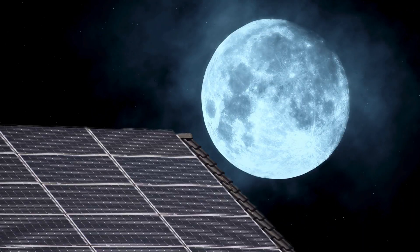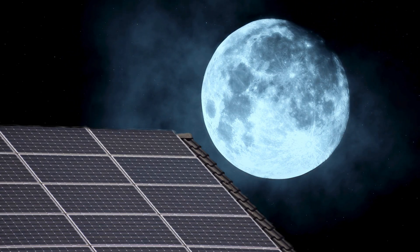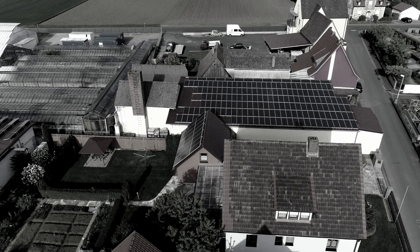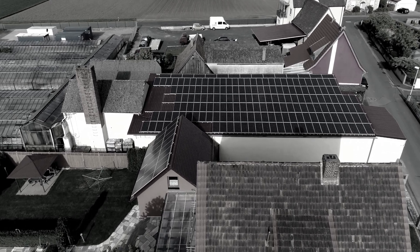But the real game changer is nighttime performance. Thanks to its advanced Lunar Roof technology, it can generate up to 25 percent of its daytime capacity under moonlight, ensuring a steady and reliable power supply even when the sun goes down.